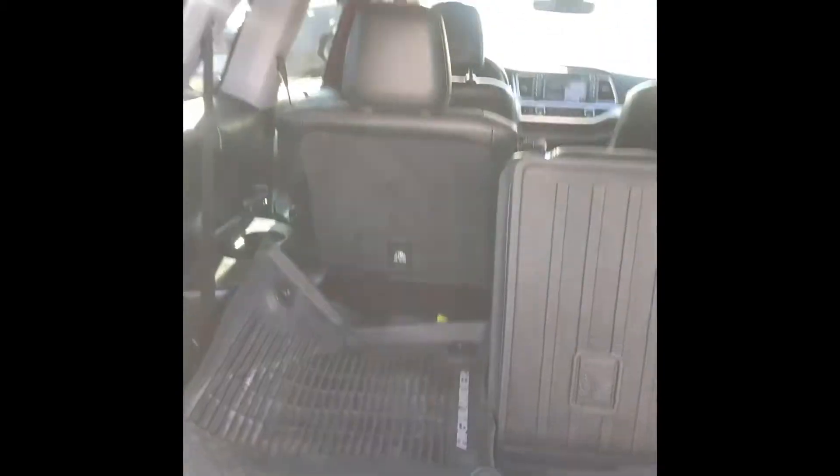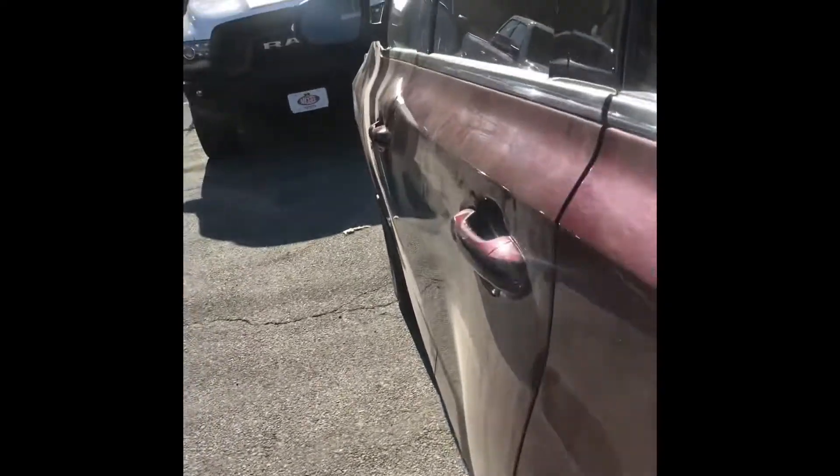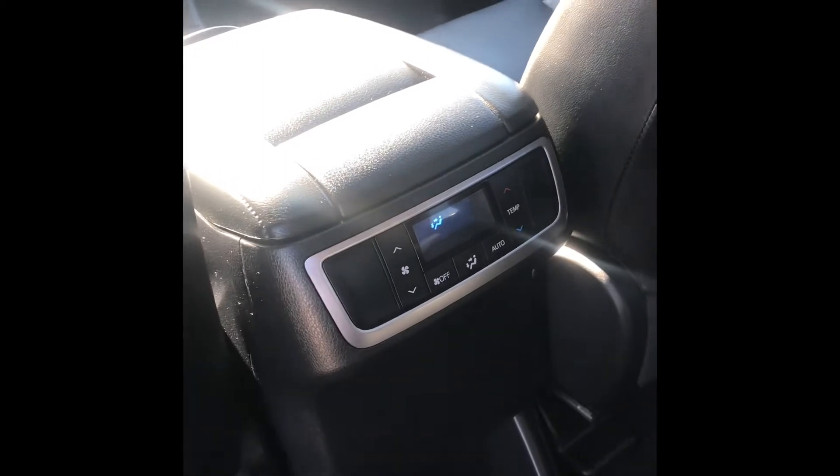You've got a third row that can also fold down. In this one you're going to have the captain chairs. In the middle you're going to have your armrests and then you can get cup holders right there, which also folds down so you can get by. Then you can control your own heat and vent from here.